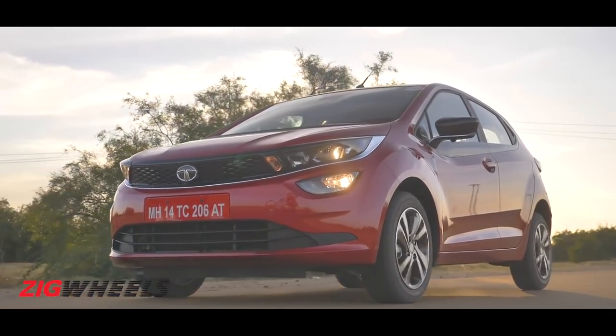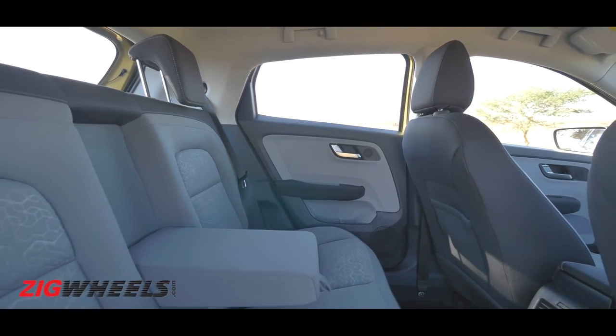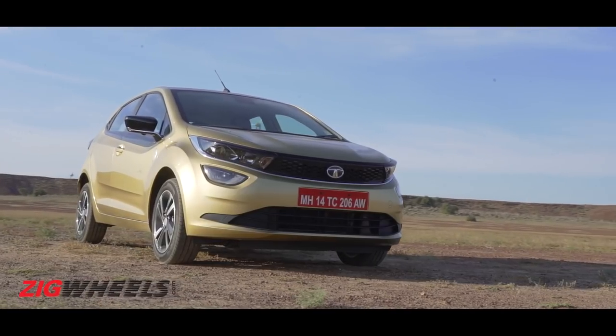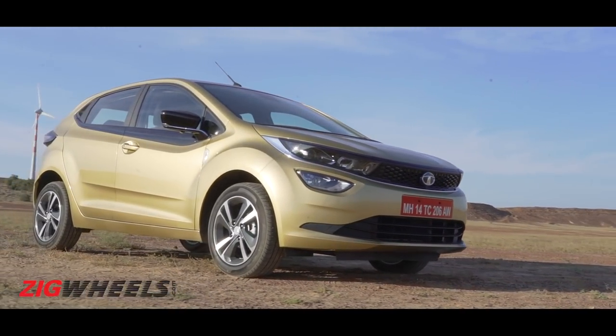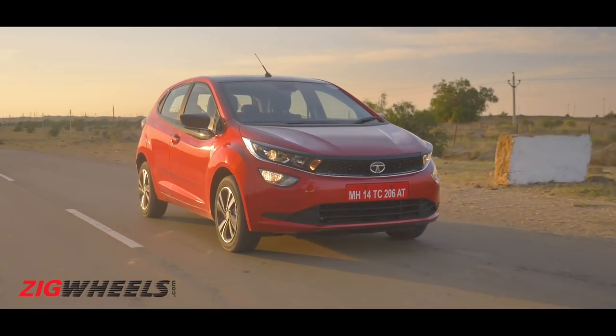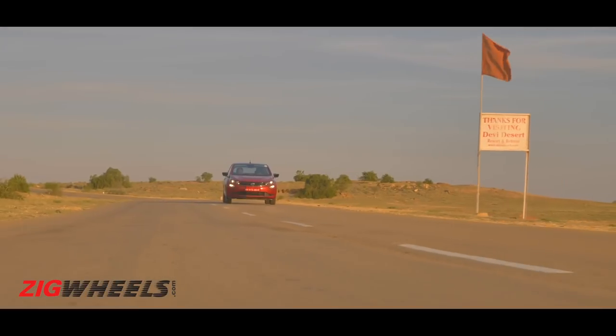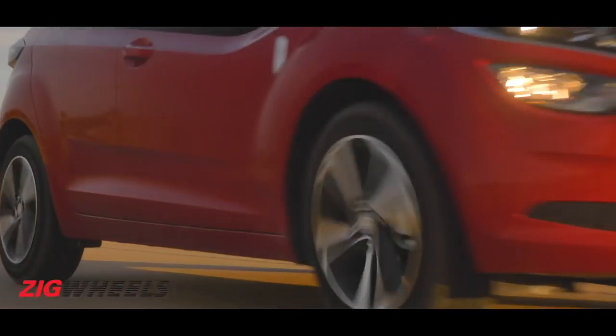If you want to know how the Altros drives, rides, seats and treats, hit the link in the i button for a detailed review. You'll see the Altros in the flesh at the 2020 Auto Expo, and you'll see us there too. If you want to soak in all things auto from the comfort of your couch, make sure you hit that subscribe button and the bell icon too. See you in the next one.